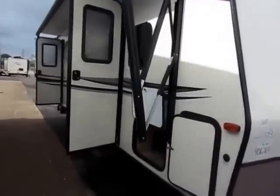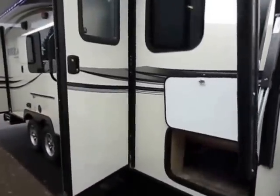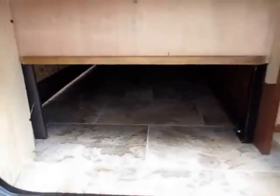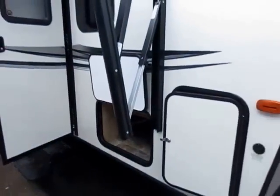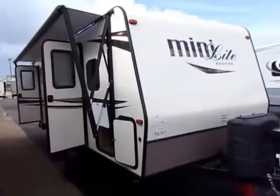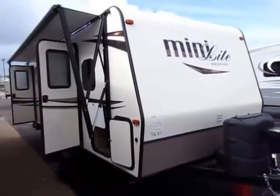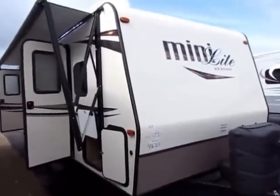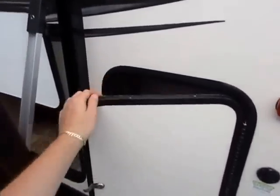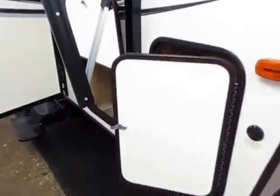Here's another big thing — this is a Murphy bed model. Historically, if you looked at a Murphy bed, it meant you were giving up your outside storage. Rockwood did some redesigns here and utilized the space under that sofa to reintroduce a full front pass-through storage to this RV where previously there was none. So there's essentially no drawback to this floor plan anymore. Now you just get everything — the big storage and the multiple-use interior space, plus all kinds of storage pockets out here.